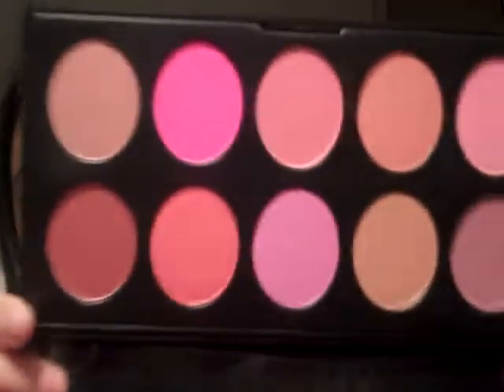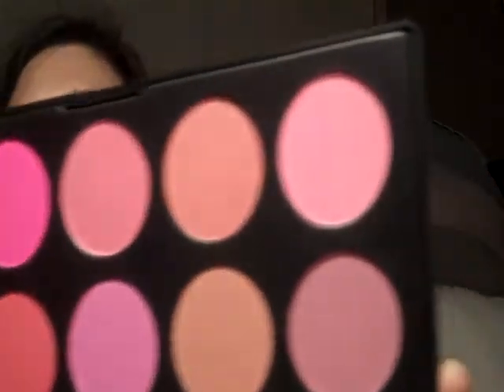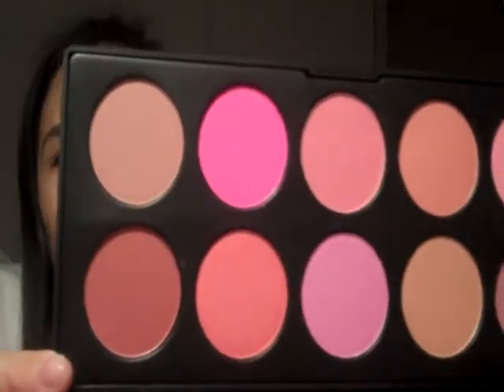There is a variety of pinks and peachy coral colors, and this was $14.95.